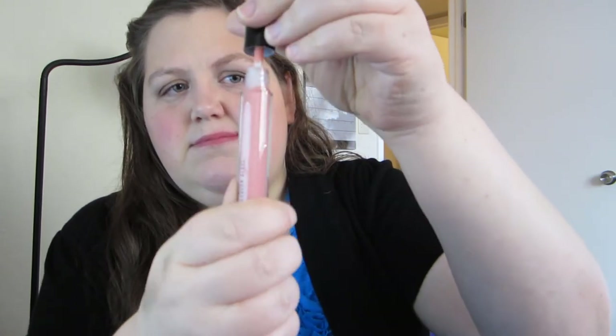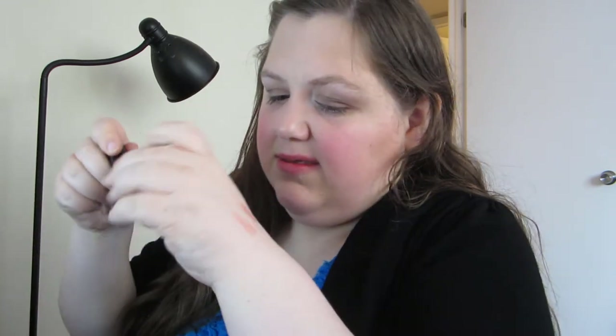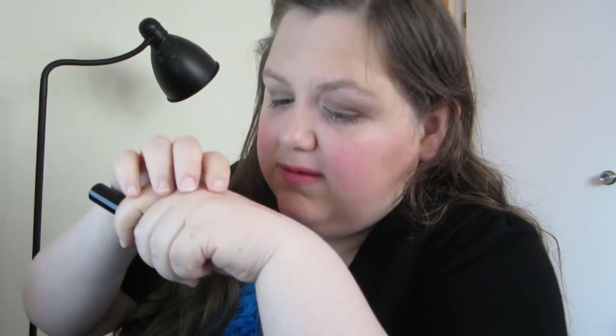These next two glosses are from the Real Sexy Collection and this one is Private Screening. I thought this one was really pretty — kind of a nice pale, nudie pink. So that's pretty.